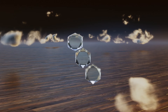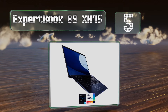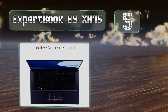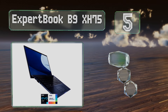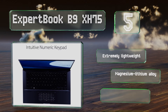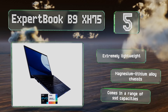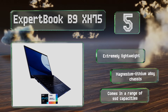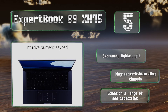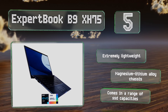Halfway up our list at number 5, frequent travelers and anyone who does a lot of work away from a power source for extended periods will be well served by the ExpertBook B9 XH75. It boasts a 23-hour battery life and is equipped with an 11th generation Intel i7 processor that can be clocked at up to 4.7GHz. It's extremely lightweight thanks to a magnesium lithium alloy chassis, and is available with a range of SSD capacities.